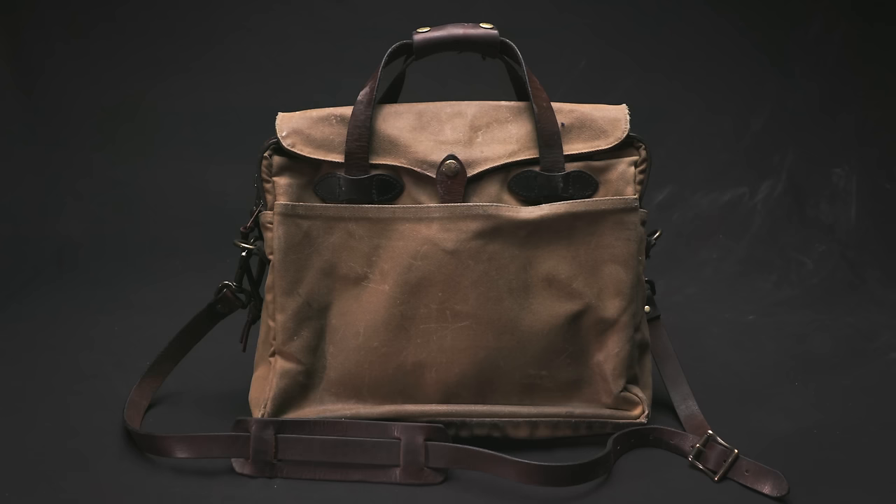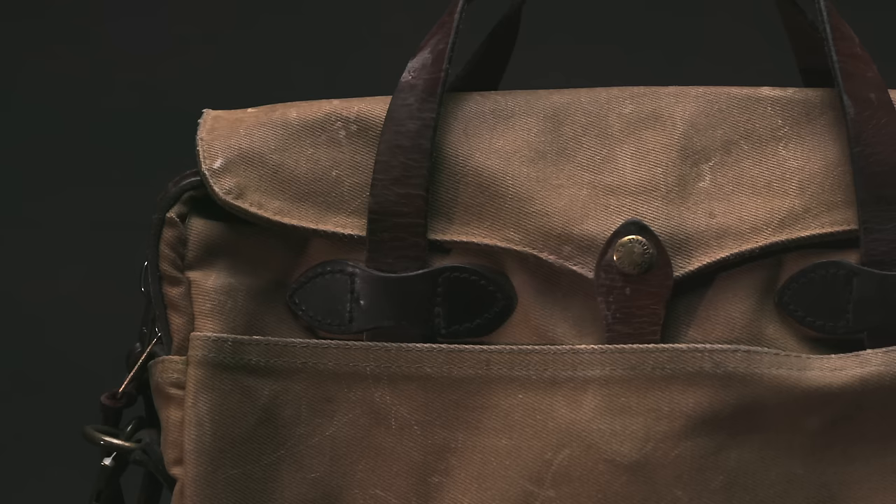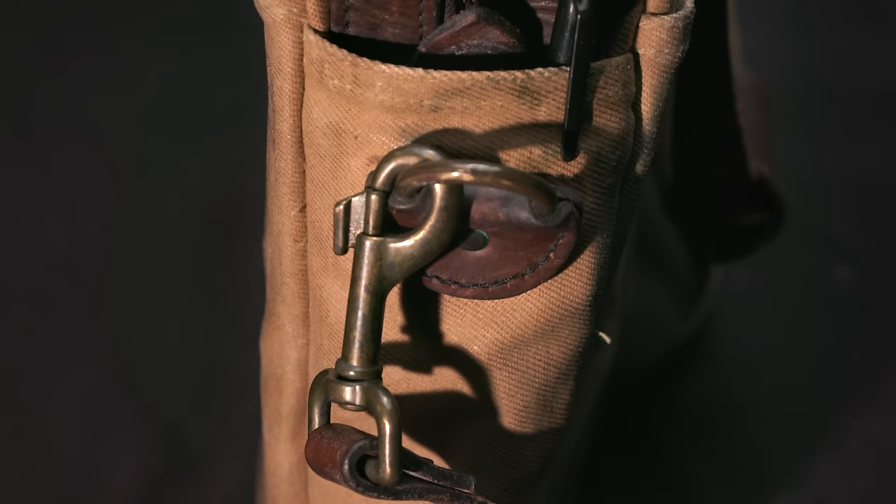Filson's leather is really great — it's dense, it's heavy, and it's a perfect match to the rugged twill, though honestly it is a bit too much for some of their lighter textiles. All of the hardware is solid brass. And while the new models do come with Filson-branded YKK zippers, this older model has wonderfully smooth Talon zippers with leather pulls.